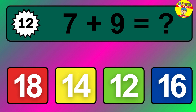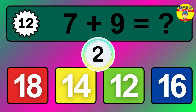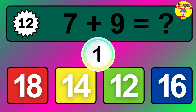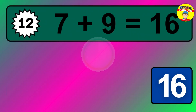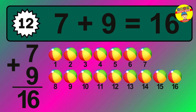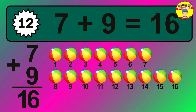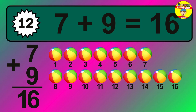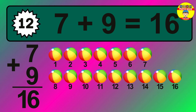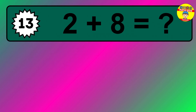Question twelve: seven plus nine equals what? The answer is seven plus nine is 16. Let's count it: one, two, three, four, five, six, seven, eight, nine, ten, eleven, twelve, thirteen, fourteen, fifteen, sixteen.